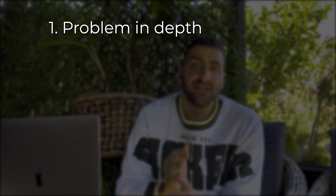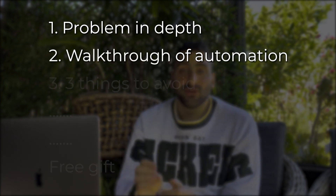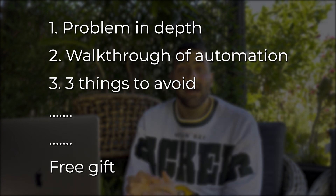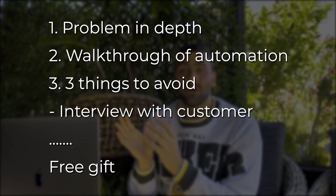So far we've covered the problem in depth. I've taken you behind the scenes and given you a walkthrough of the actual automation we've created. I've also given you three things to watch out for when creating such an automation, so you can speed up the process for yourself or even for your own clients. Now it's time to hear from the horse's mouth — my customer, the business we've created this automation for.